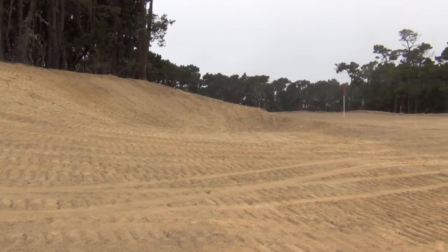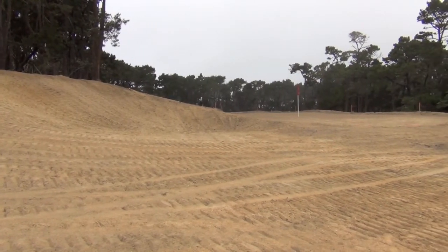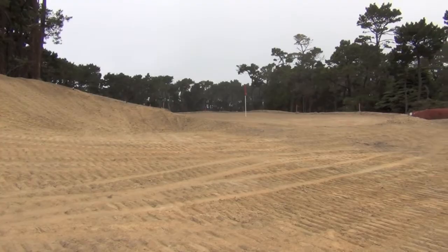We're here with Poppy Hills architect Robert Trent Jones Jr., and we're standing right next to the 11th green at Poppy Hills, the only brand new hole as part of this renovation process. Mr. Jones, tell us about the inspiration behind this hole.